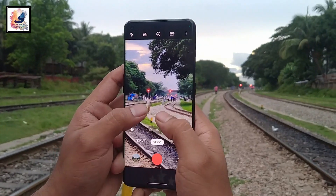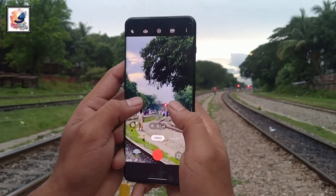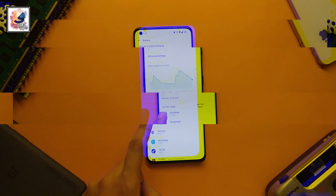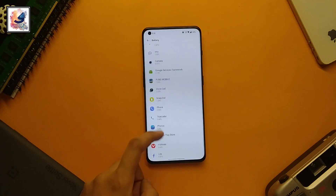The rear camera system also includes an 8-megapixel ultrawide lens and a 32-megapixel telephoto lens with 2x optical zoom using the Sony IMX 709 sensor. On the front, it comes with a 32-megapixel selfie camera.